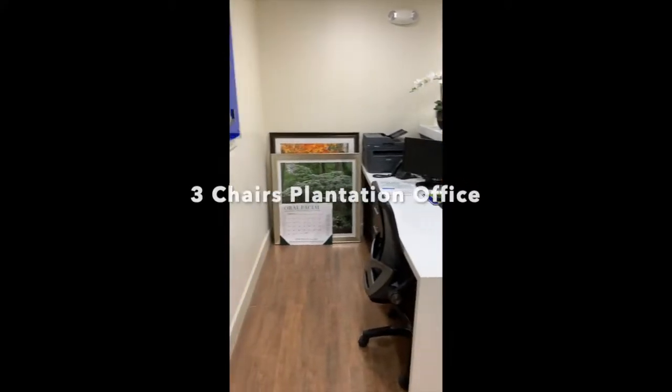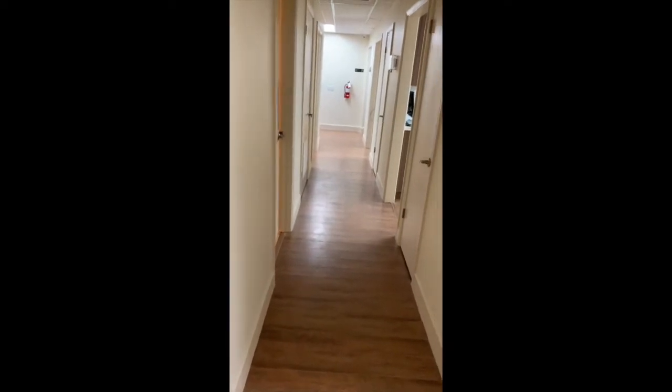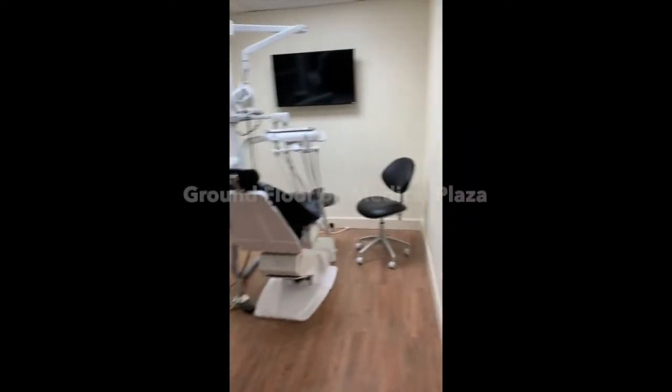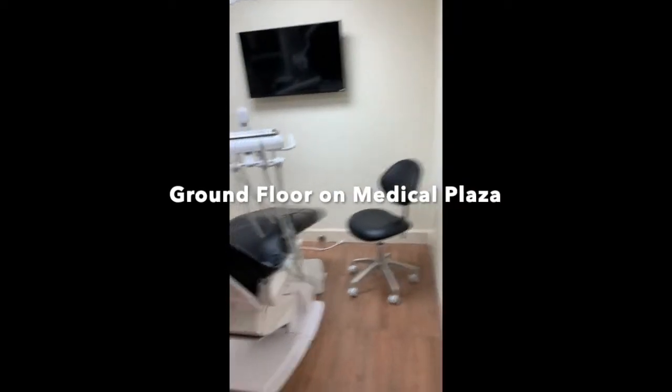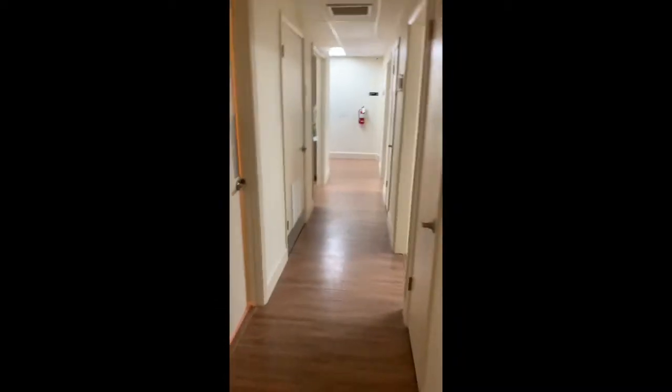Are you aware of how costly it is to open a startup dental office in South Florida? In the best possible scenario, you will get a break-even point between 8 months to 1 year. Which means, on top of your initial investment, you need to have working capital of at least 8 months of rent.